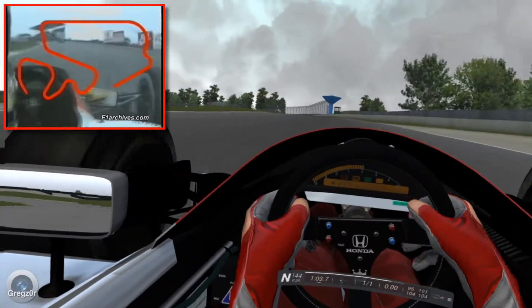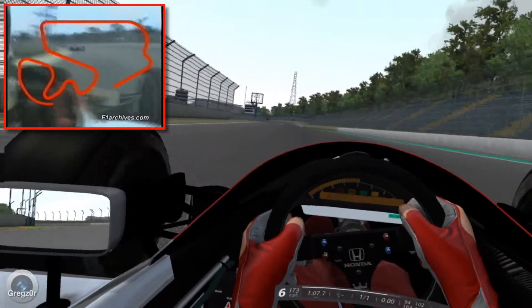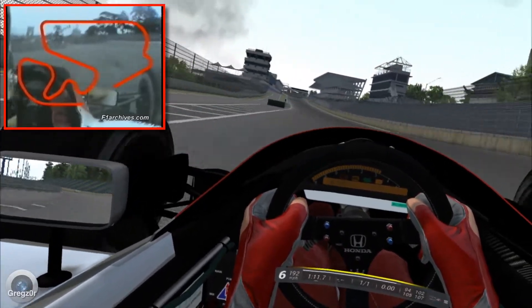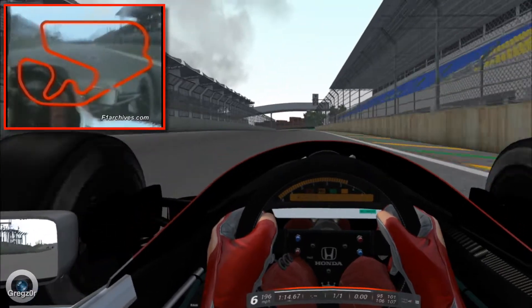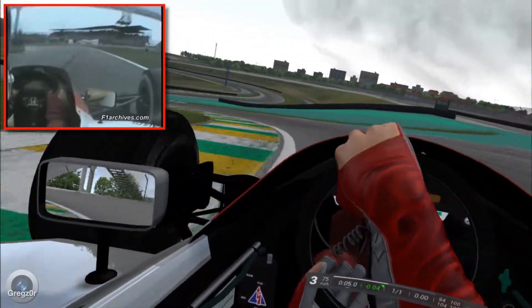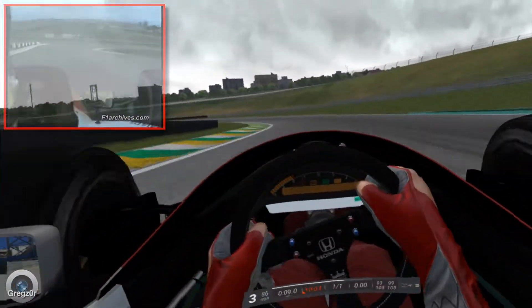Now it's a long, long left hander at Sumida, and now it's almost within sight of the final straight, which will complete what looks like being a sensational lap. 1 minute 16.392 — and that is Ayrton Senna's 54th pole position!